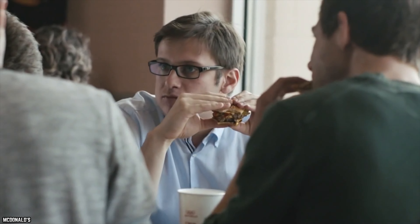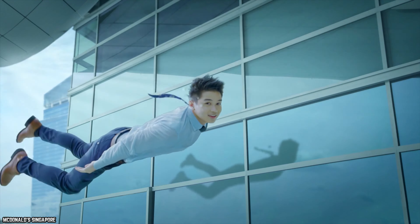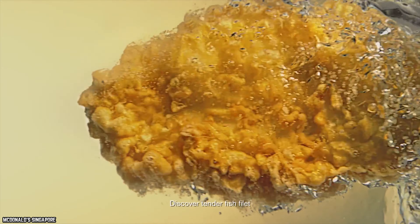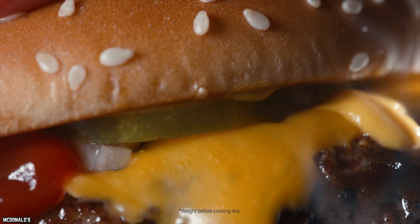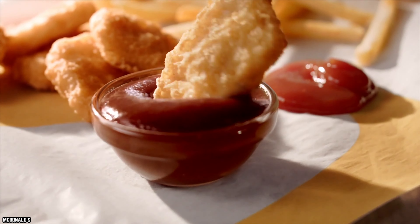This is not a menu item that is likely to be brought back anytime soon, unless there's a sudden surge of fish lovers looking for a quick bite to eat on the go. McDonald's is better off staying away from adding too much more fish to their menu, as their specialty seems to be more geared towards beef and chicken, which they do well.